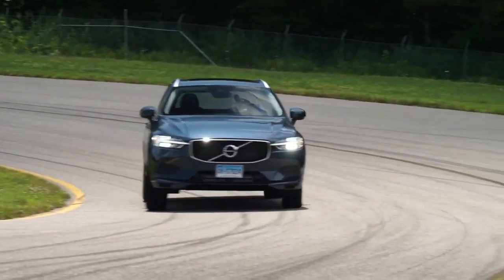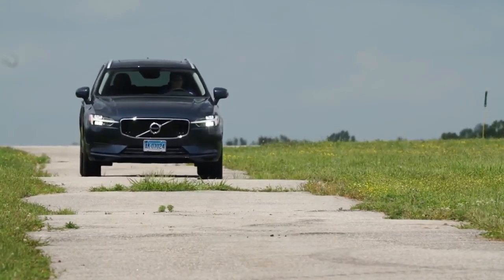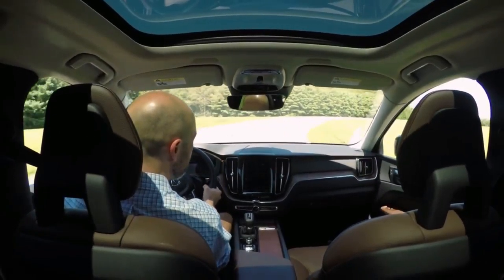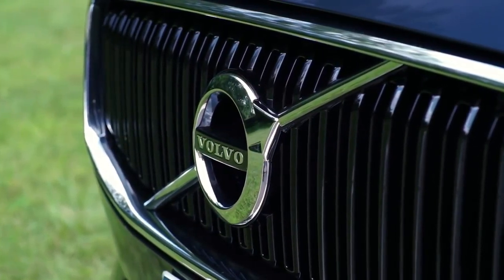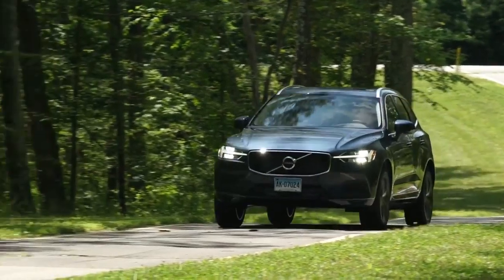Dimensionally, the new XC60's 112.8-inch wheelbase is 4.7 inches shorter than the XC90's but 3.6 inches longer than that of the old model, directly benefiting rear seat space. With no driving duties, we had plenty of time to evaluate the passenger spaces.